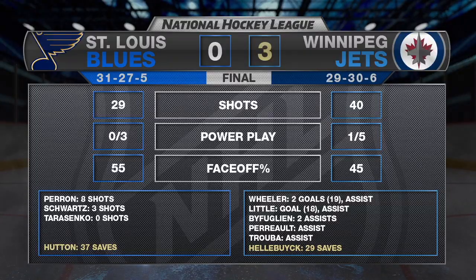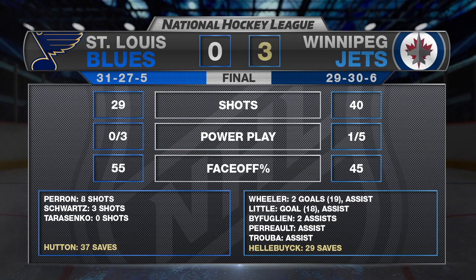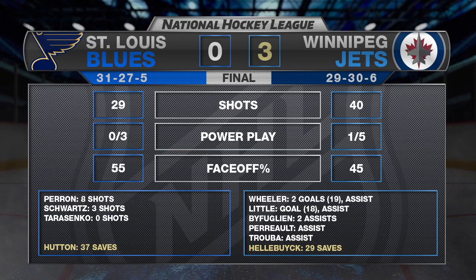The Jets take another step towards the playoff picture with a 3-0 shutout of St. Louis. Connor Hellebuck dazzled with 29 saves, picking up his fourth shutout of the season. Blake Wheeler had the three-point night, as his power play goal midway through the third held up as the only goal until a couple of empty netters. The Jets are now just a game under .500 and have a great chance to get there, hosting Colorado Saturday.